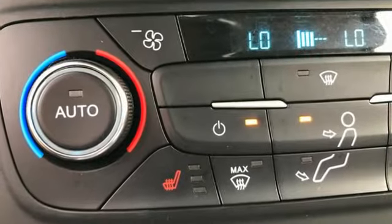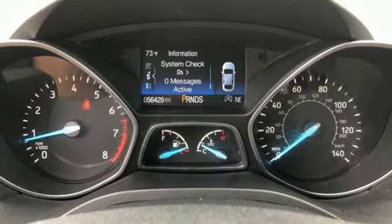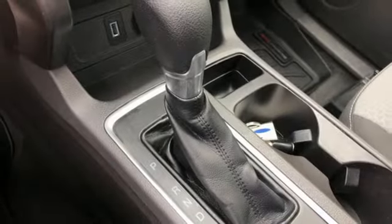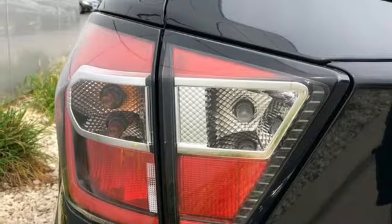It boasts an impressive list of features like these: automatic transmission, dual zone climate control, AM-FM satellite radio, rear parking sensors, and front heated bucket seats.